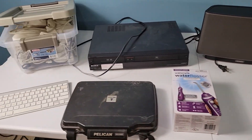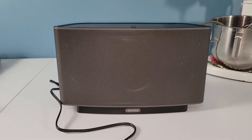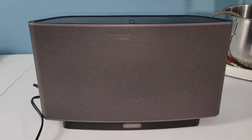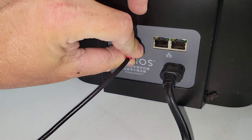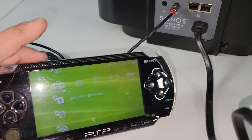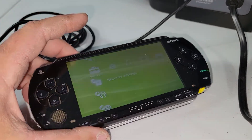Let's go down the line and test a couple things out. First I want to check this Sonos speaker, so I need to find a way to connect to this thing. My phone doesn't have a headphone jack, but maybe I can use this PSP.